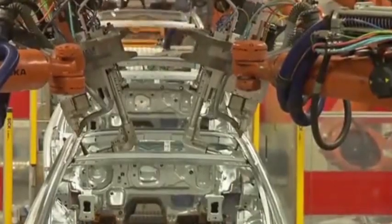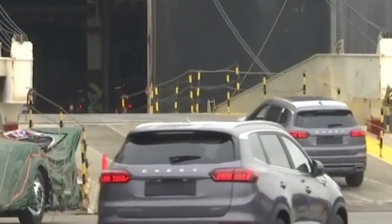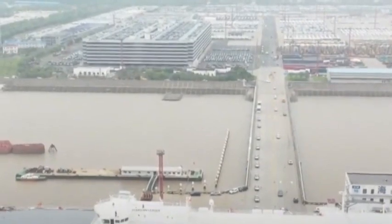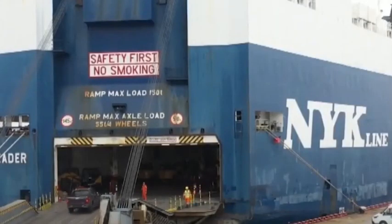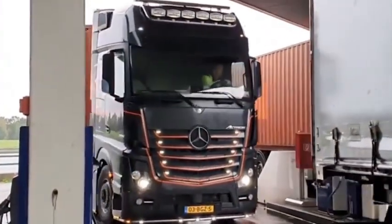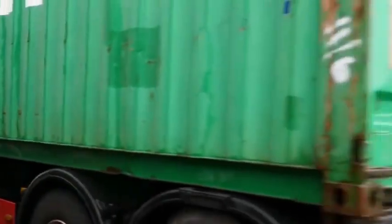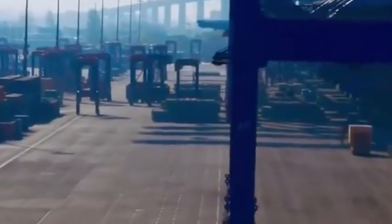BYD is constantly innovating and the future is promising. BYD has been constantly innovating in the automotive field in recent years — from new energy vehicles to autonomous driving technology and now to the 4nm car chip. BYD has been working hard to promote the development of automotive technology, and this innovative spirit is very worthy of admiration. Moreover, BYD is also developing more advanced autonomous driving technology and smarter car systems. This means that our driving experience will get better and better in the future, with no more worries about driving fatigue.